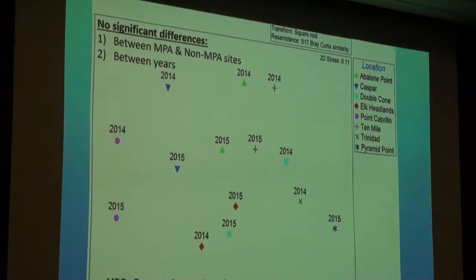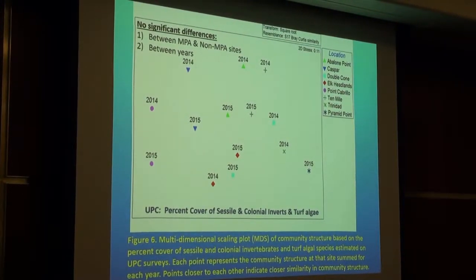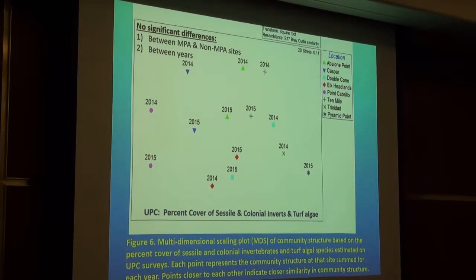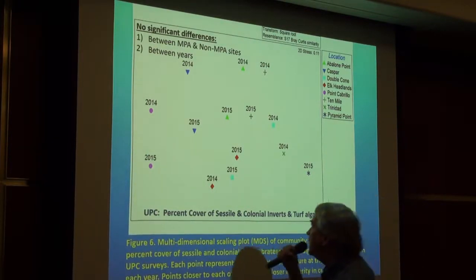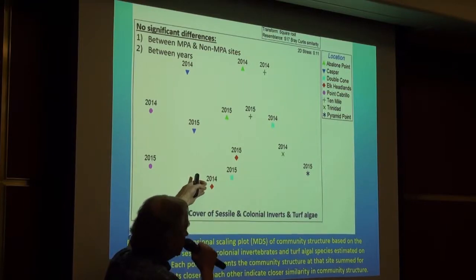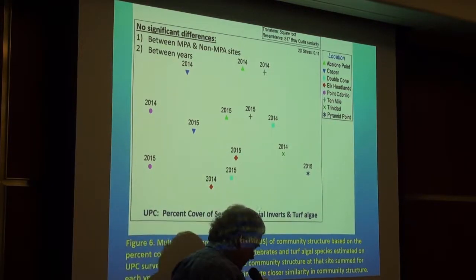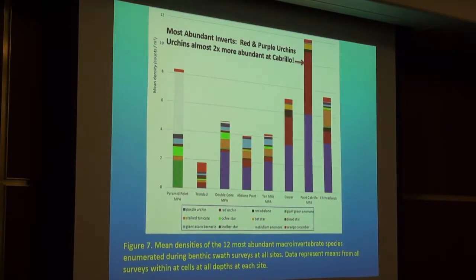We can also look at individual plots for a particular group. This plot shows just the percent cover of sessile and colonial invertebrates and the benthic algal turf. Statistical tests found there was no difference between MPA and adjacent non-MPA sites, and no difference between years 2014 and 2015. You can get a feeling from that on this slide — for example, at Elk we can see the data in 2014 and the closest adjacent clustering for 2015.